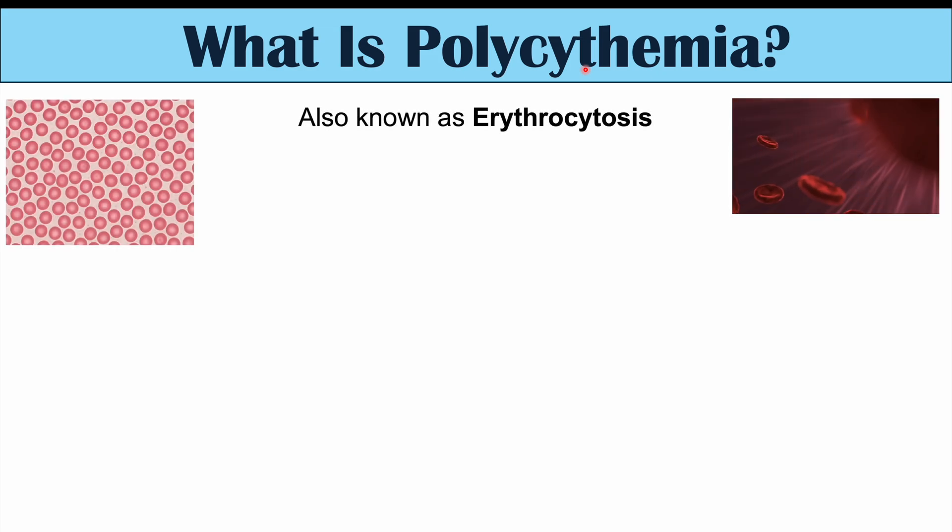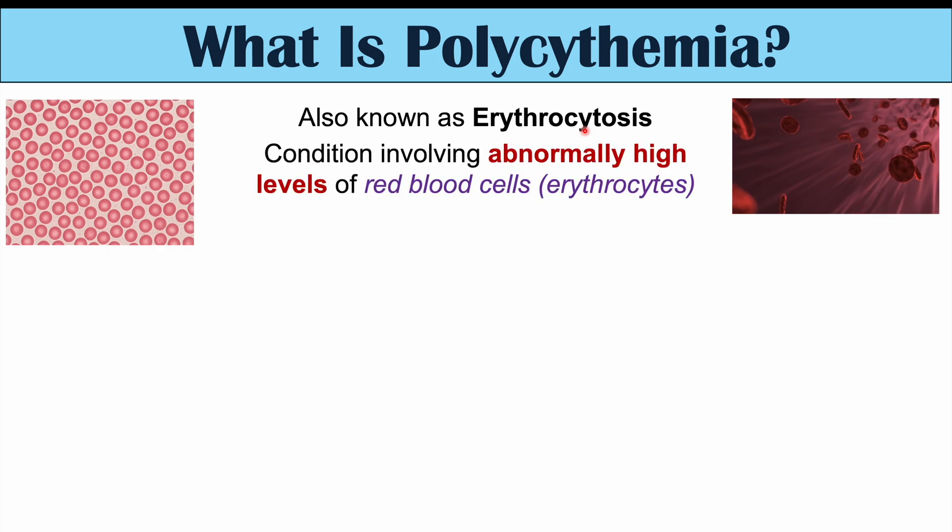In fact, it is actually a condition also known as erythrocytosis. And if we break down that word, the suffix 'osis' refers to abnormal condition, and the prefix 'erythrocyte' means an erythrocyte, which is a red blood cell. So polycythemia or erythrocytosis is a condition involving abnormally high levels of red blood cells or erythrocytes.